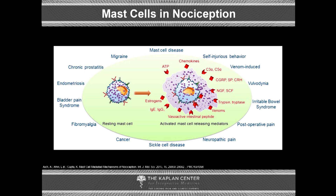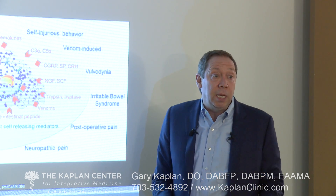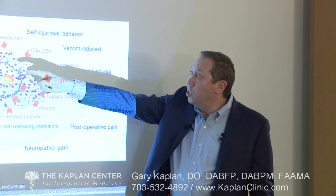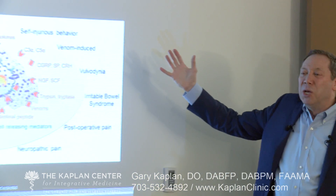Pain syndromes specifically cited in the literature as associated with mast cell activation are significant: neuropathic pain, post-operative pain, irritable bowel syndrome, vulvodynia, venom-induced pain from spider and snake bites, self-injurious behavior, migraines, chronic prostatitis, endometriosis, bladder pain syndrome, fibromyalgia, sickle cell disease, and cancer pain. So who was thinking of this a few years ago? When these conditions are not responsive to anything else we're doing, maybe mast cell activation is what we're missing — a whole other leg on the stool for our understanding of chronic pain.